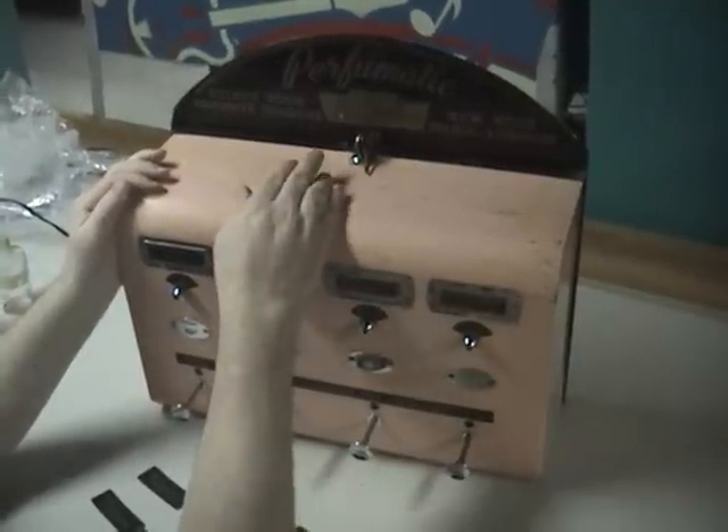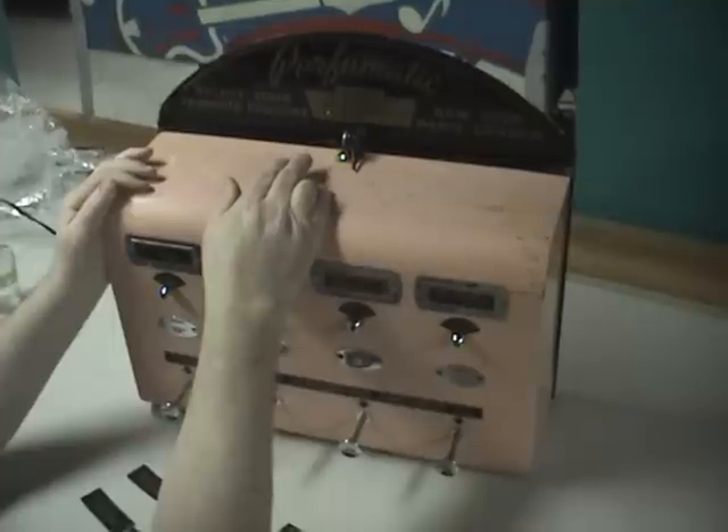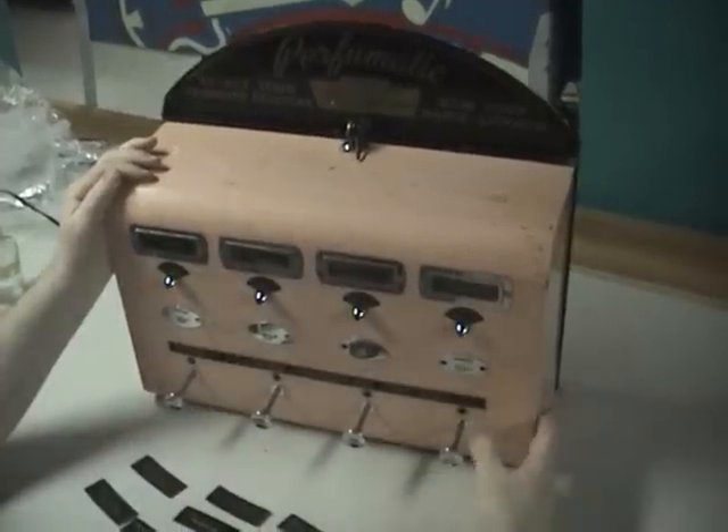And as it says: deposit the proper coin, stand close to spray on dress, handkerchief, hair, gloves, etc., and then press the plunger.